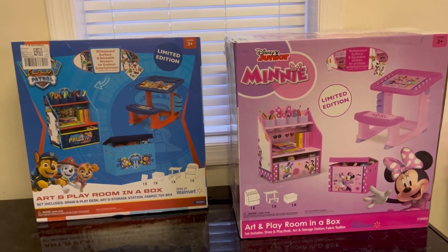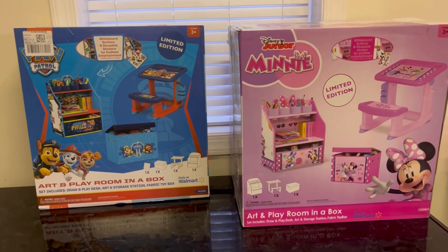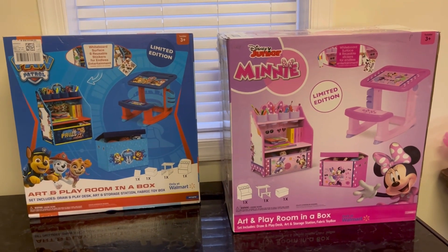These were both only 17 dollars. I picked up two of the Minnie Mouse. They did have another Minnie Mouse but I didn't get the third one — I had both my kids with me, my cart was getting full, and I thought two was enough.